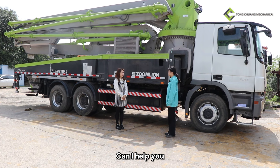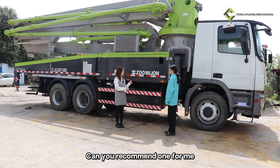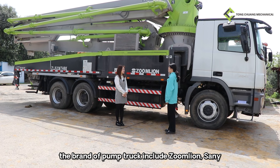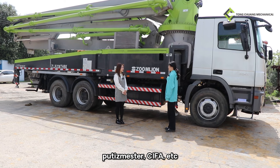Hi Lily, can I help you? Yes, I want to buy a second-hand used pump truck. Can you recommend one for me? Yes, the brands of pump truck include Zomulain, Sunny, Putsmeister, and Siva Etika.